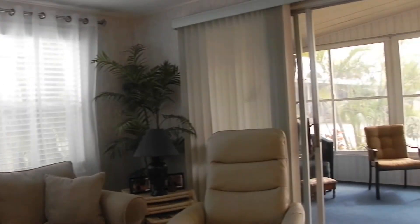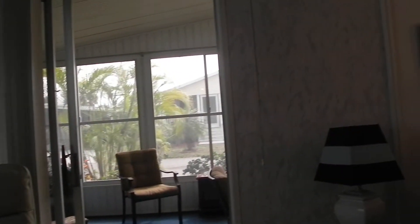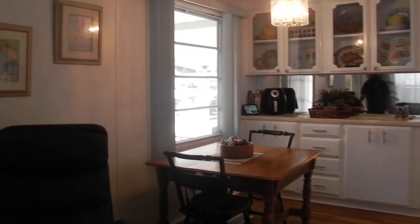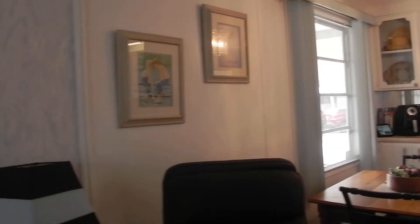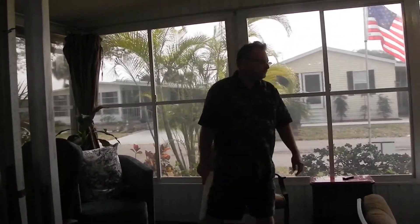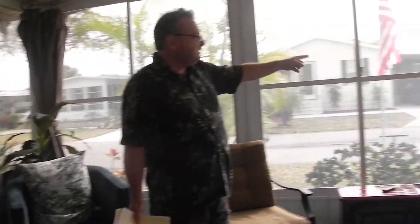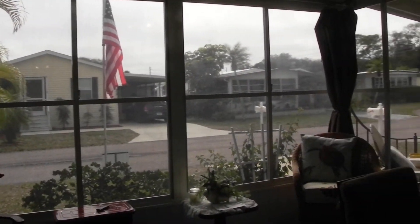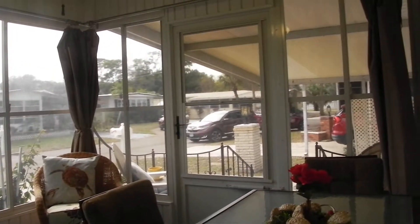Got a slider that goes out to the front lanai that faces to the south. Home has been vinyl sided as well, new AC as well. Roof was coated last year, we're all good there. We'll step out into the lanai, which is also known as the owner's sewing room. They've added some newer side-to-side sliders here as well, because we've got a concrete pad here that looks out to the front of the street, again facing the south. Your carport's that direction.